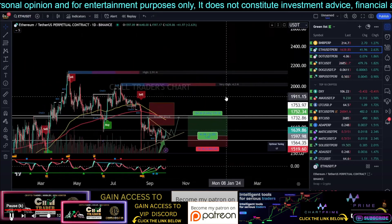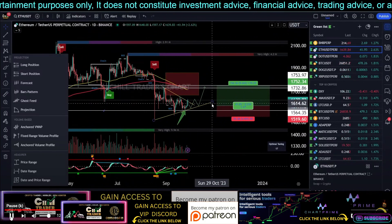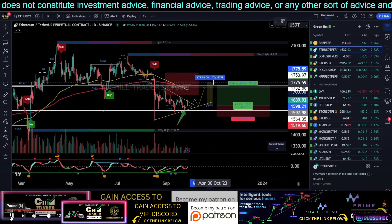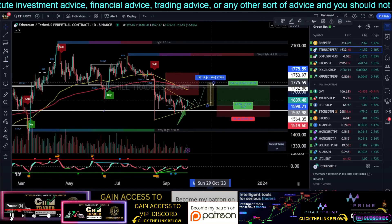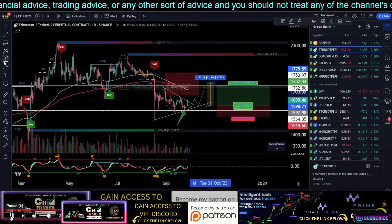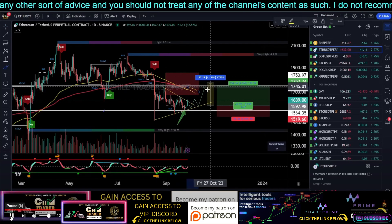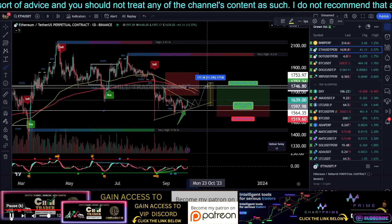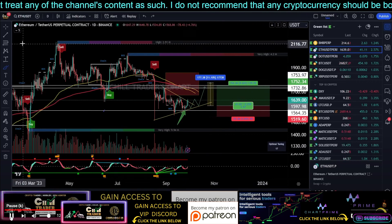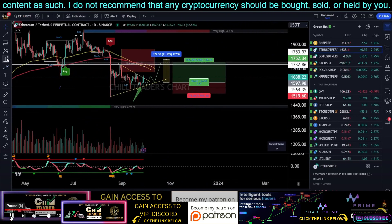I am expecting a bounce up to this level, even just a little bit of wick above. Around this area, 1775, we need to keep an eye on Ethereum's price — this is actually a moving average, so this will move along the way. We might see this target being hit and then we need to watch out for the next possible price action, because previously after the price breaks above the 200 moving average we have seen a massive move.